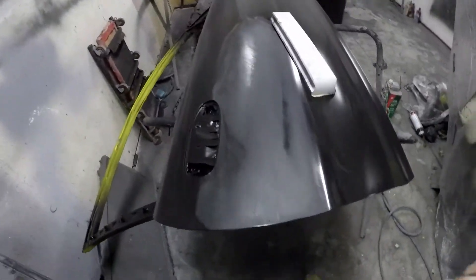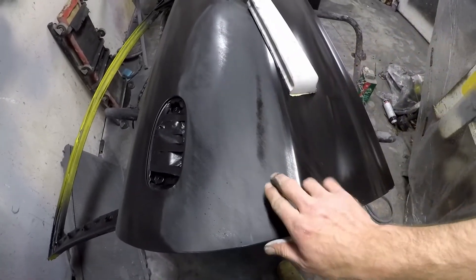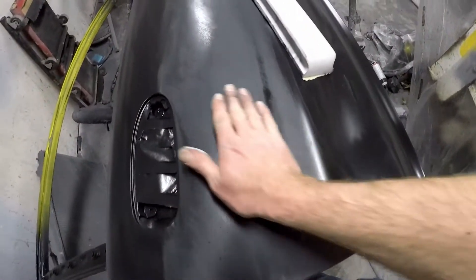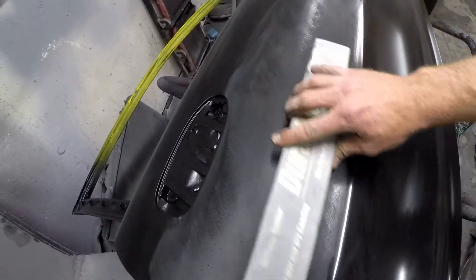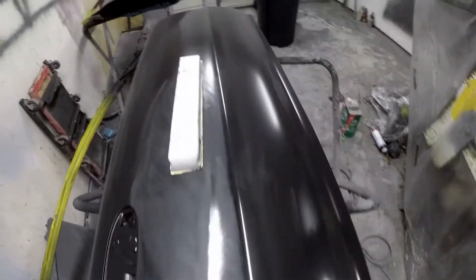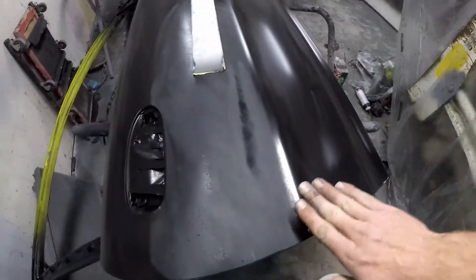Alright guys, I've been sanding on this for just a few minutes here and you can see this little diagonal line — just a little low spot — it picked up the light just right when it was shiny and it looked terrible. So I'm going to keep blocking this down in this whole area until that goes away, and then do the same thing on the other door as well. I'm not really sure what I did to make those, but they don't look good so they gotta go. Yeah, more sanding.